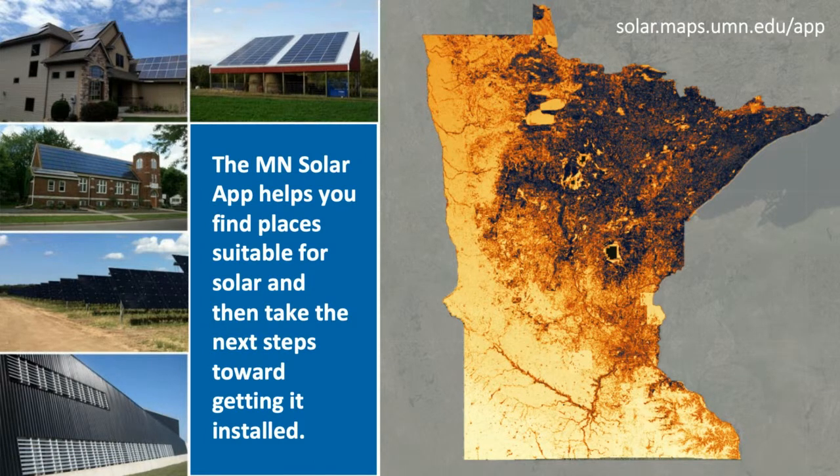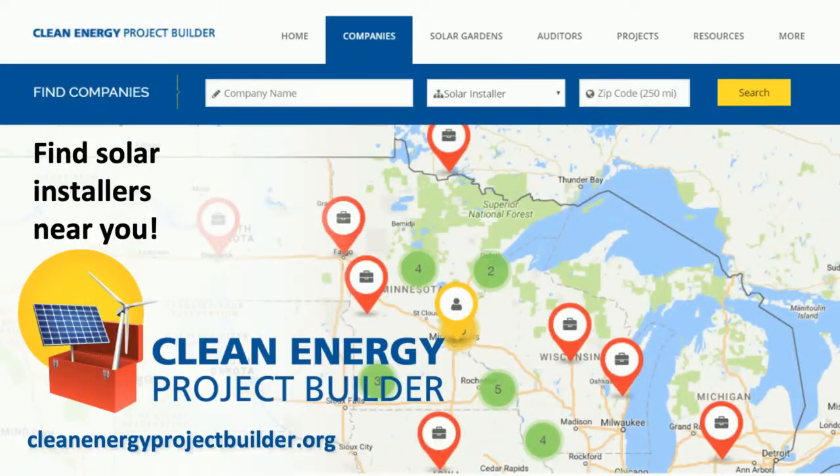You can also use the Minnesota Solar app to check out your roof or other parts of your property to see if they might be good solar sites. Then you can use the Clean Energy Project Builder website, managed by CERTs, to find solar installers that can help you get your projects done. Just search by zip code to find out who's in your area.